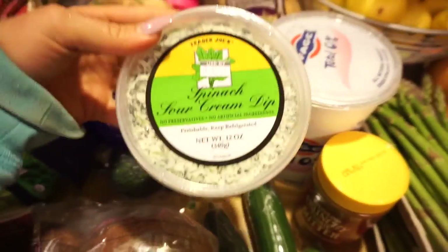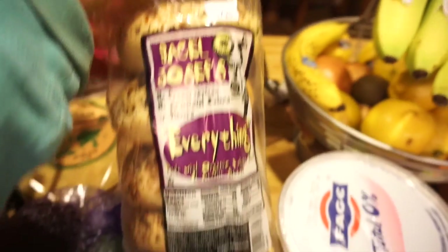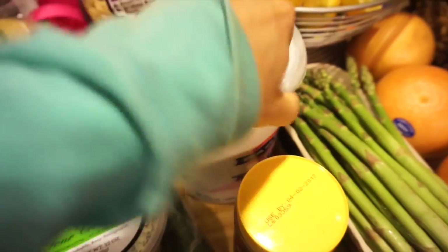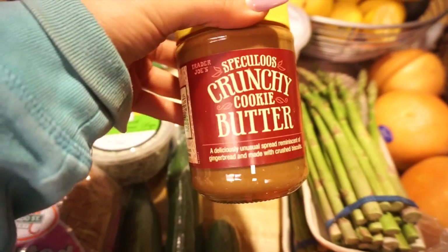I got avocados, spinach sour cream dip — this stuff is bomb diggity — and everything bagels from Trader Joe's. I get my usual Greek yogurt from Costco and the good old crunchy cookie butter from Trader Joe's.